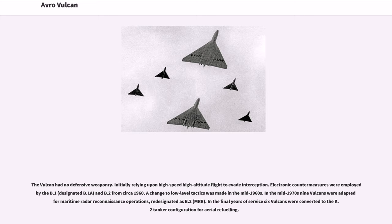Electronic countermeasures were employed via the B.1 and B.2 from circa 1960. A change to low-level tactics was made in the mid-1960s. In the mid-1970s, nine Vulcans were adapted for maritime radar reconnaissance operations, re-designated as B.2.